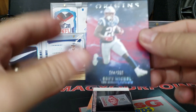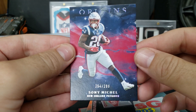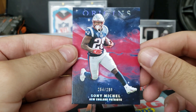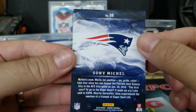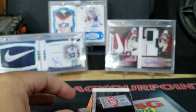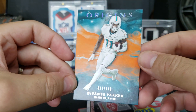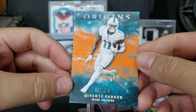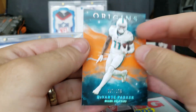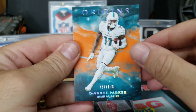First card from the back is a Sonny Michel, pretty sweet card — 254 out of 299 for the Patriots. He's probably going to do pretty well this year. Next card is a Devontae Parker, 97 out of 175 for the Dolphins. Pretty cool colors — I like how they have that paint splash look.